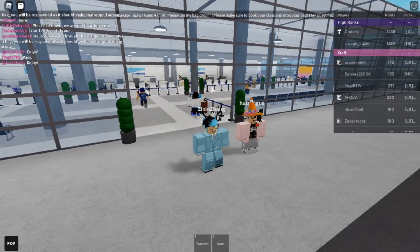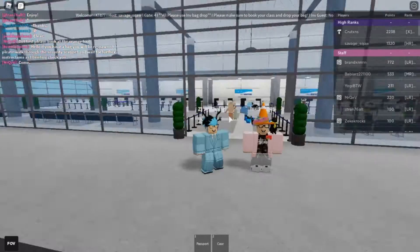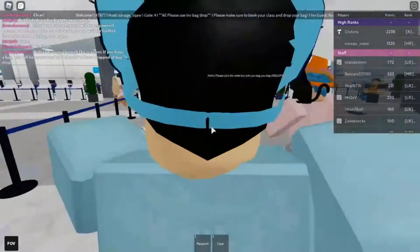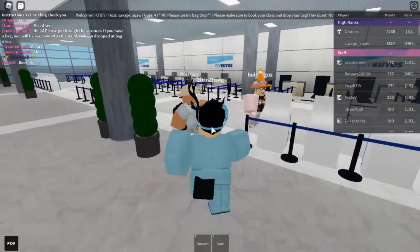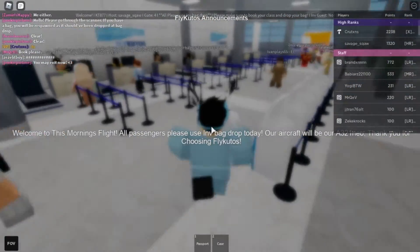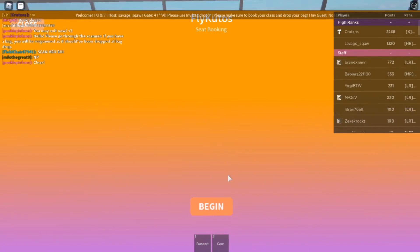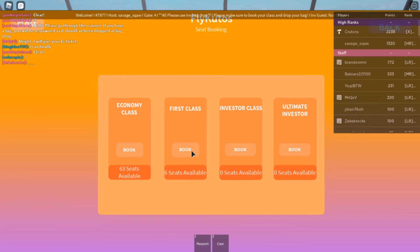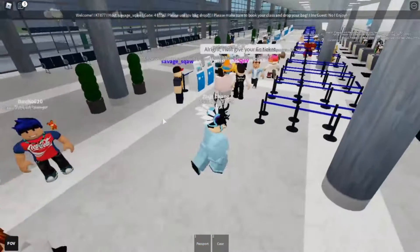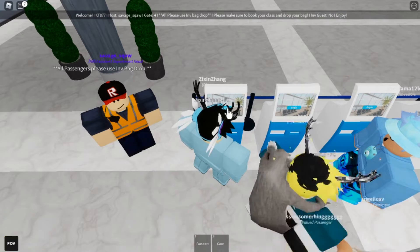Welcome back to the channel — today we're reviewing Fly Kudos again with our special guest Eric. He just arrived, and today I finally obtained the investor class ticket, but Eric is unfortunately still in economy. We head to booking — I can't even book investors anymore, so I just book business first class economy. Let's begin check-in right now.